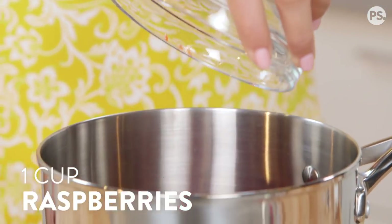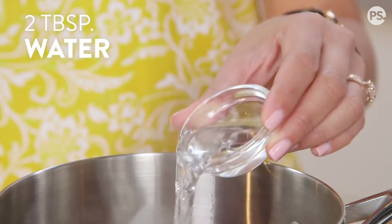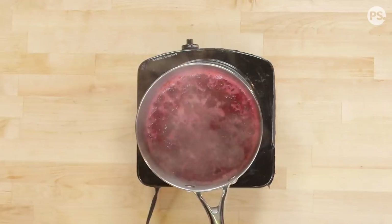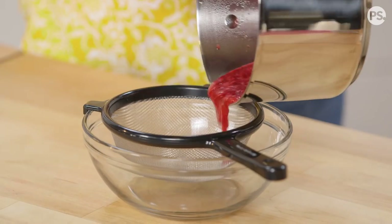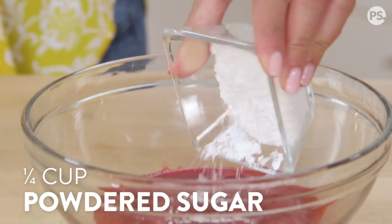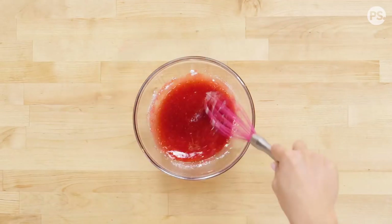For the raspberry filling, add your raspberry, sugar, and water into a pot and cook on medium heat for 10 minutes, then pour it through a fine mesh strainer to remove the seeds. Next, whisk in your powdered sugar, give it a good mix, and set aside.